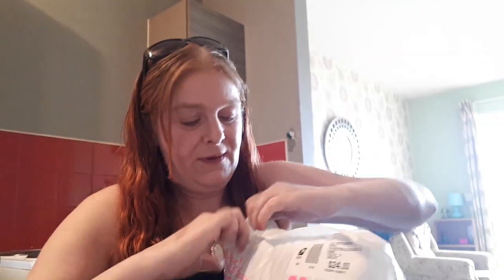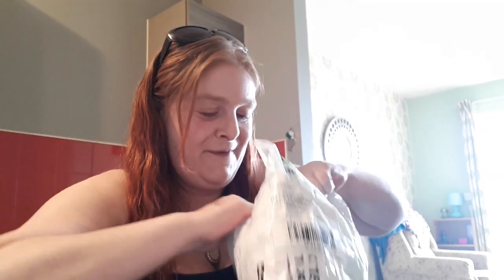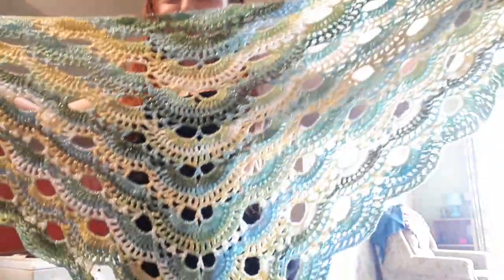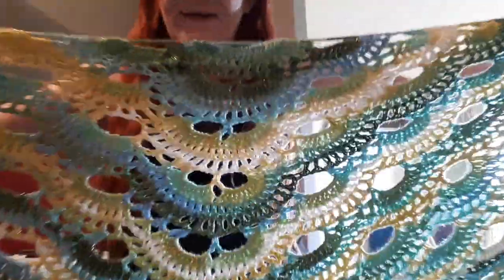I've got to be really careful with the scissors. Oh wow, oh my goodness! Look at this guys - it is a shawl, and it is huge. Look at this, how gorgeous is that? Can you see all the sparkles in there?